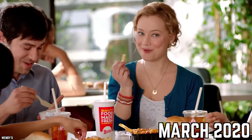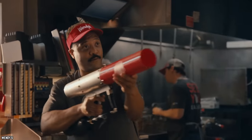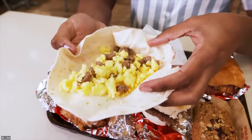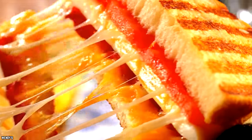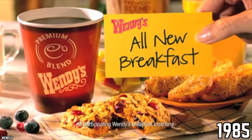In March of 2020, the square-shaped hamburger slinger debuted its much-anticipated breakfast menu at sites around the country. Frosty Chinos with cold-brewed coffee, Breakfast Baconators, Honey Butter Chicken Biscuits, and a breakfast burrito are among the menu's many options. Interestingly enough, this isn't Wendy's first try at a morning menu. The brand has tried breakfast a few times since its inception in 1985, but none of its attempts have been successful.